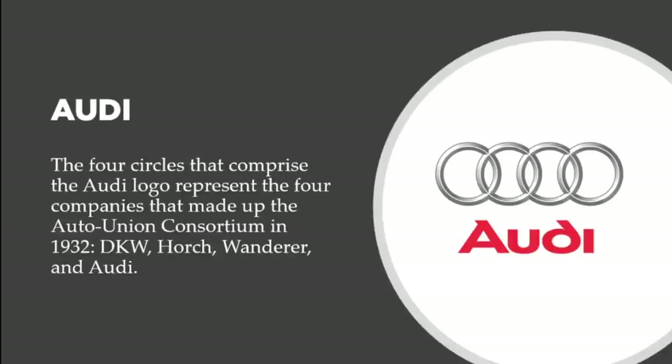Let's talk about Audi. The four circles that comprise the Audi logo represent the four companies that made up the Auto Union consortium. In 1932, Hitler wanted an auto brand to stand up against every other competing brand, so he forced four brands to merge together: the DKW, the Horch, the Wanderer, and the Audi. That's what those rings represent — four companies that merged into one to form what is now known simply as Audi, representing brotherhood, union, and strength.